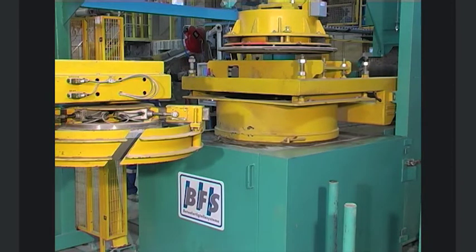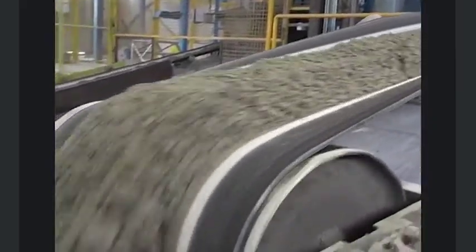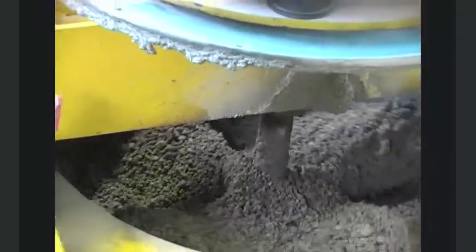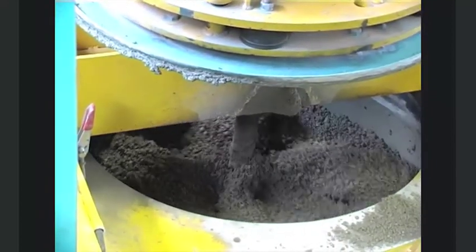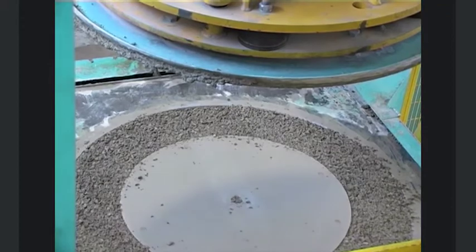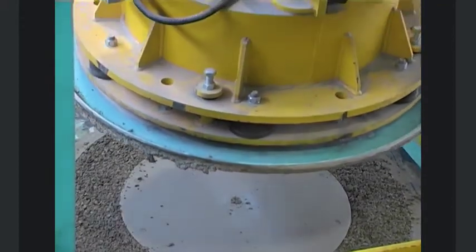As an above-ground-level machine, RingBlitz does not need a pit. If built-in parts need to be inserted manually, this results in a comfortable working height. The matching vibration system from BFS ensures optimally compacted, high-quality concrete products.